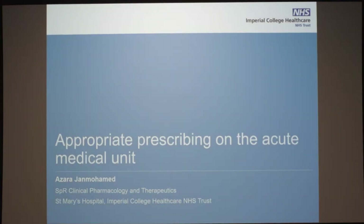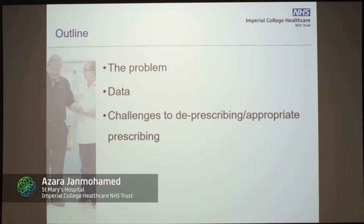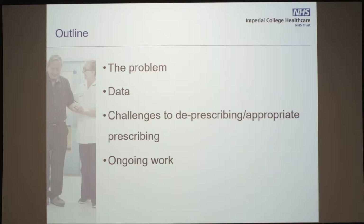Hi, I'm Azra McLean, Farm Registrar at St Mary's. We're going to talk about appropriate prescribing on the acute medical unit. I'm going to talk about the problem, show you some data, give you some challenges to deprescribing and appropriate prescribing on the acute medical unit, the ongoing work that we're doing at St Mary's, and potential solutions.